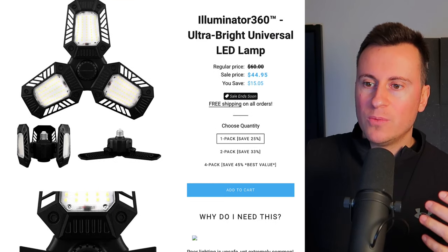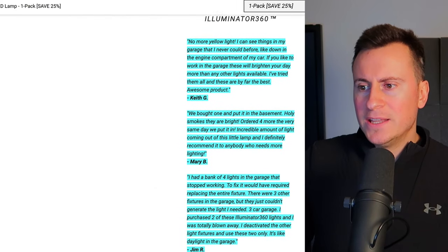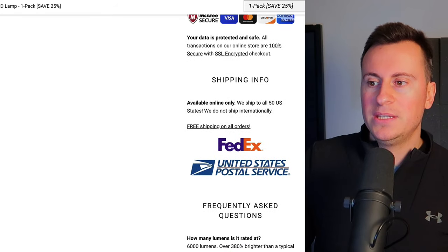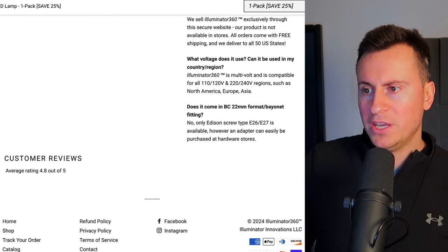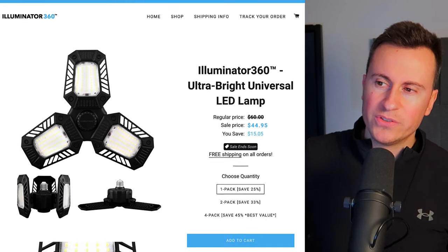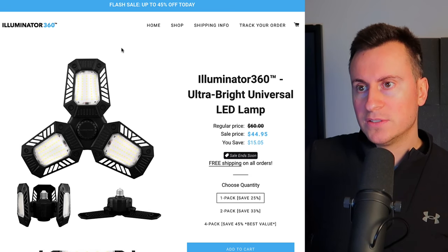When we look at the website here, I think you guys would probably agree that it looks quite amateurish and basic. They've actually got some testimonials here in this hideous kind of turquoise highlight — it could definitely be displayed in a more user-friendly way. It says 4.8 out of 5 for customer reviews but they're not actually displayed anywhere. A better design would definitely increase the conversion rate and make this business even more profitable.